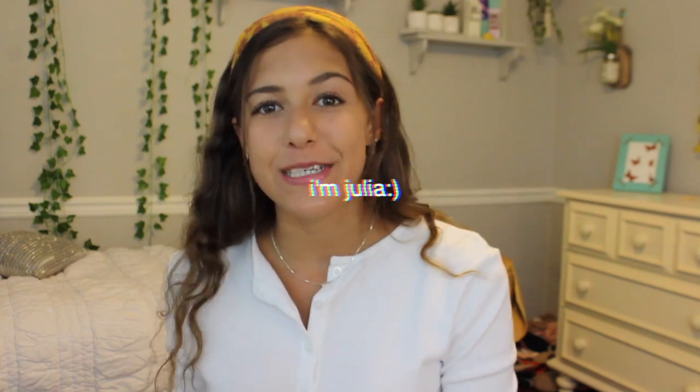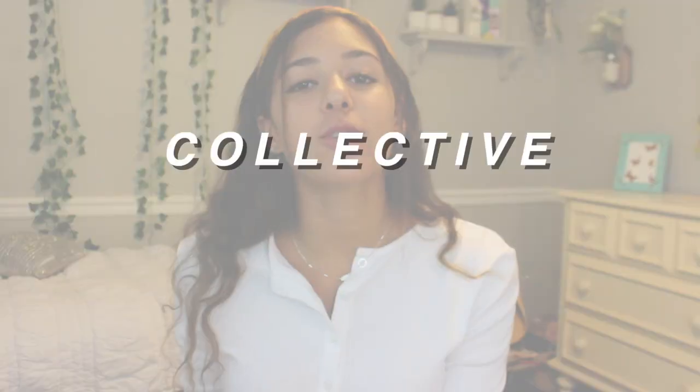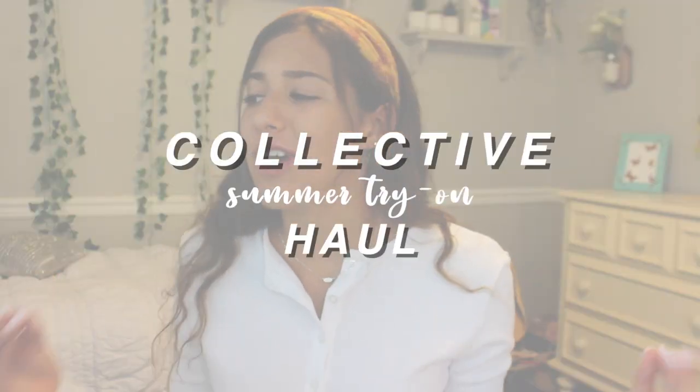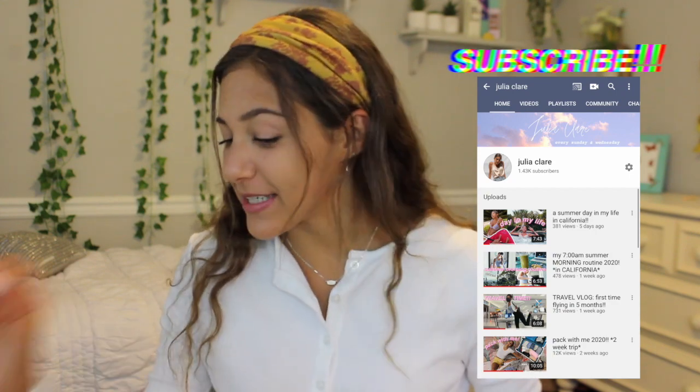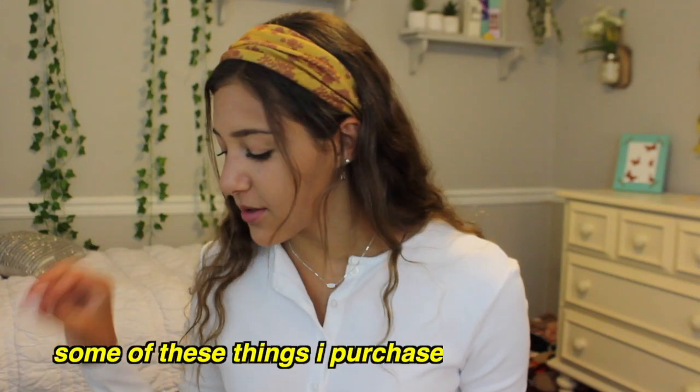Hello everyone, welcome back, I'm Julia. Thank you for clicking on this video. Today we're doing a huge summer collective try-on haul. I haven't done a haul in a really long time because I never buy things all at once — it's usually just here and there. Some of these things are from a few months ago, some I purchased a few days ago. Let's just get into the video.